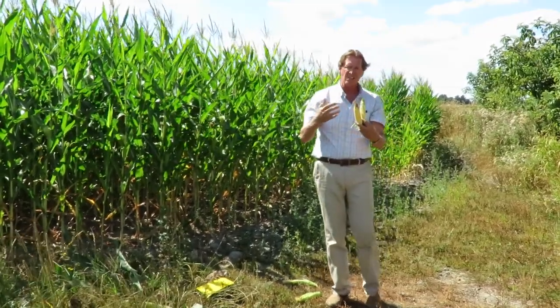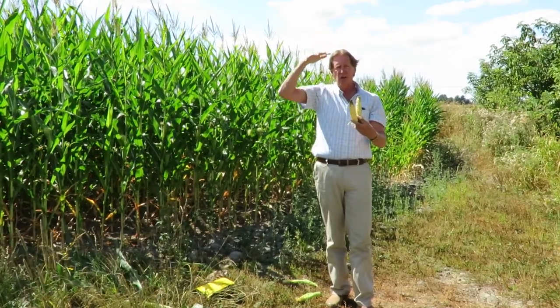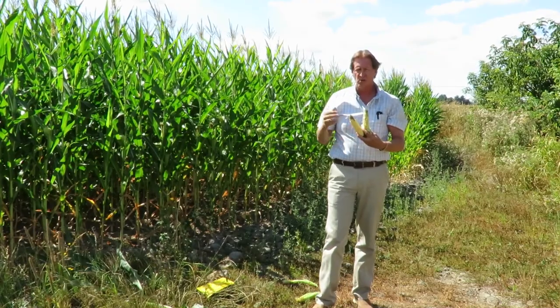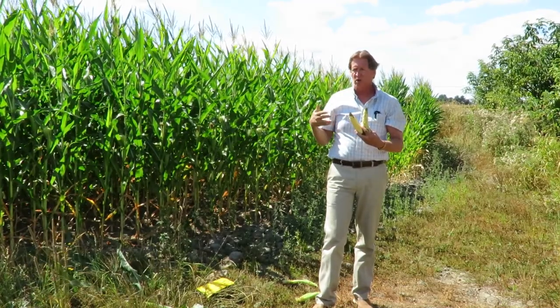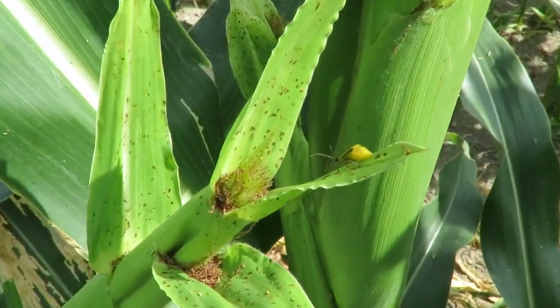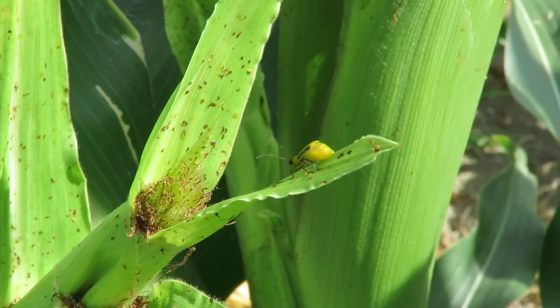We've come in and sprayed some of the fields, which we don't really want to do. John Van Week has a high-clearance sprayer and comes in and sprays the field for you — it'll knock all the beetles down within a day or two and they're gone, but then new ones are going to start flying in again. That's part of the damage done by this beetle — it's that ferocious.